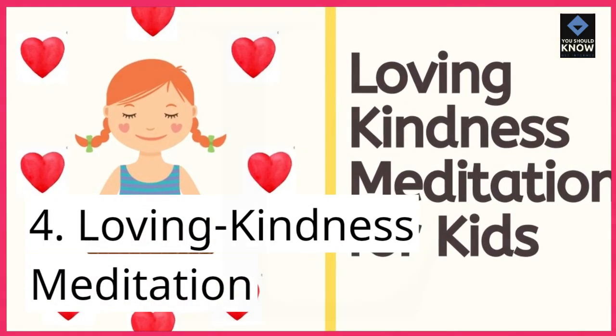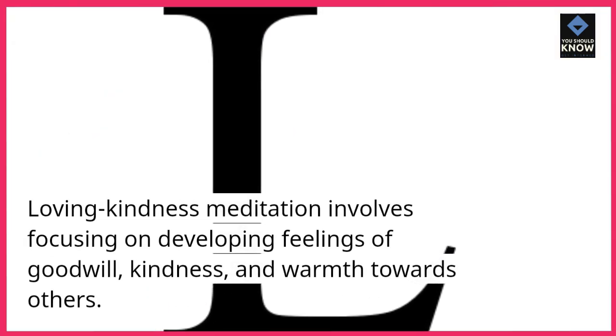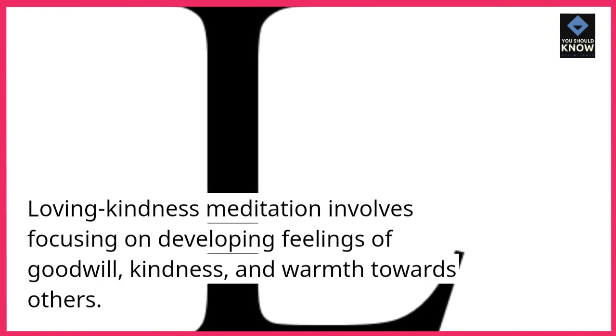Loving Kindness Meditation. Loving Kindness Meditation involves focusing on developing feelings of goodwill, kindness, and warmth towards others.